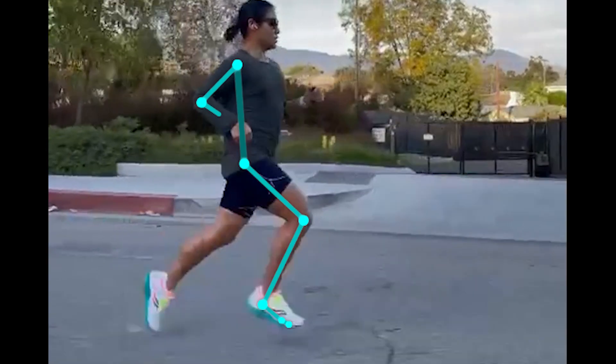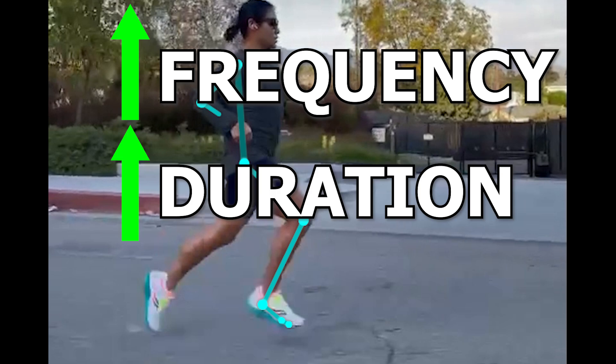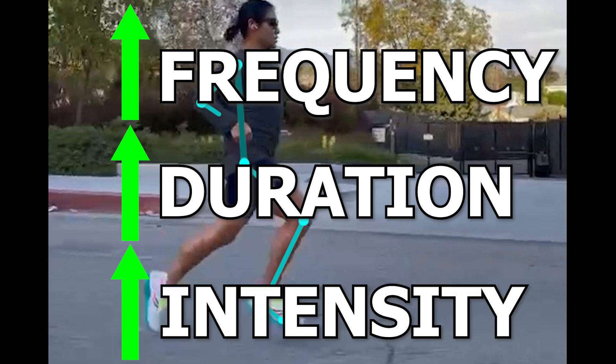I typically build up these runs through increasing frequency of the runs, duration, and intensity — in that order. However, it also depends on other variables such as her goals and time constraints in her day or week.